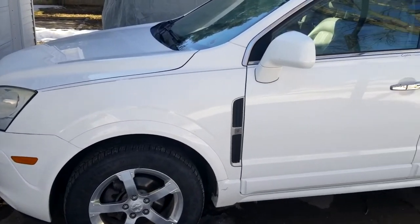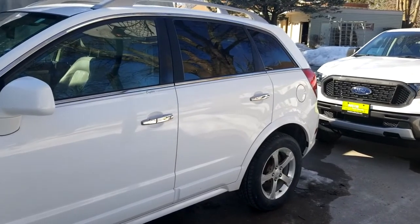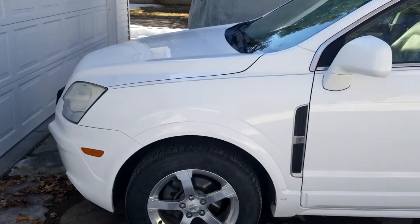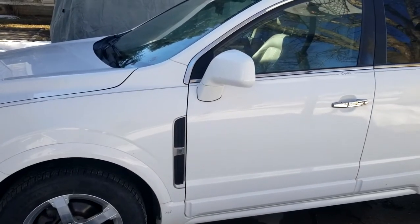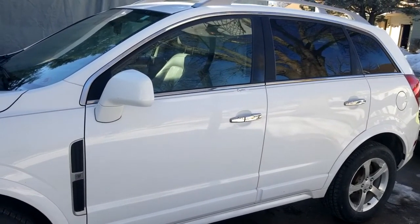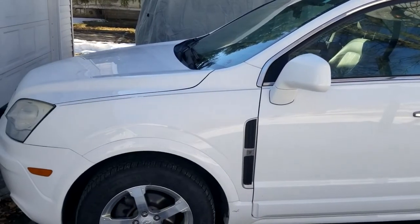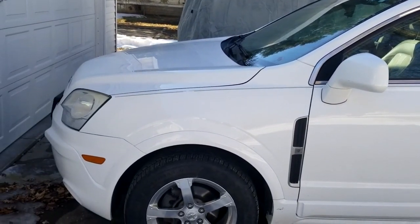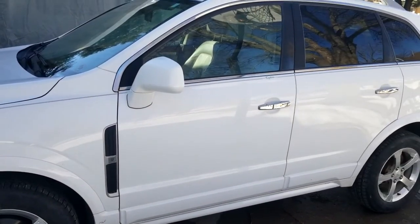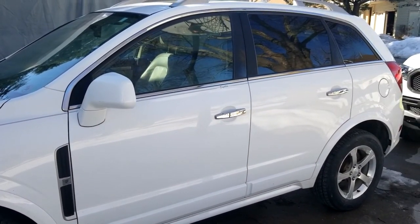This is what we've been using — it's a 2012 Captiva Sport. It's definitely done the trick; it's got a 3,500 pound tow rating. There were times going up hills where it felt a little sluggish, but she did a great job for us and I imagine we'll still use it once in a while.